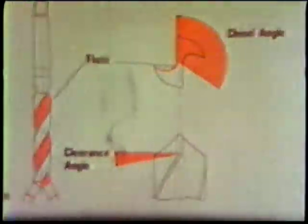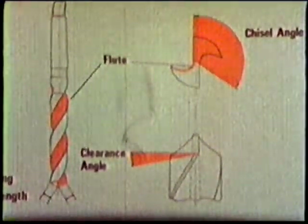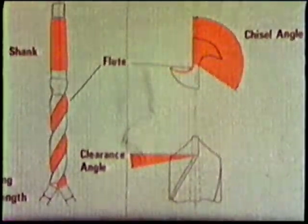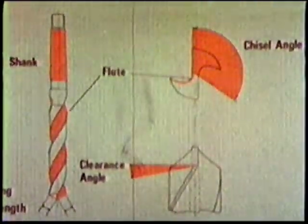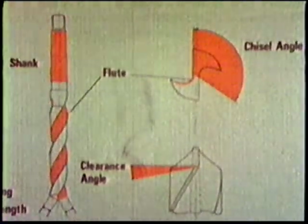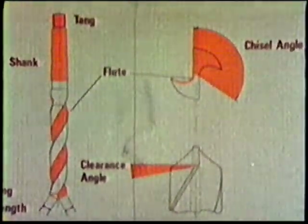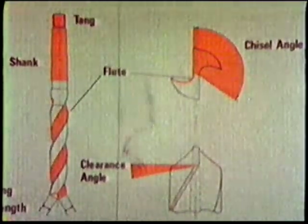The flutes carry the swarf clear of the cutting edge and also allow the coolant to reach the point. The shank makes firm contact with the socket of the machine, and the contact provides the only source of drive through friction. The tang on the shank is not intended to transmit the drive — it is only there for ejection purposes.